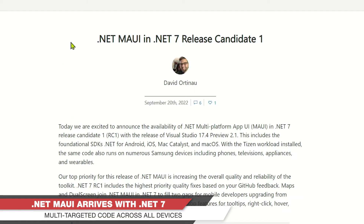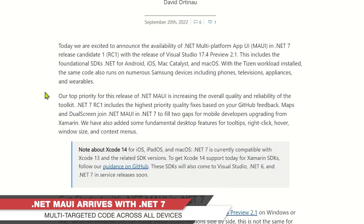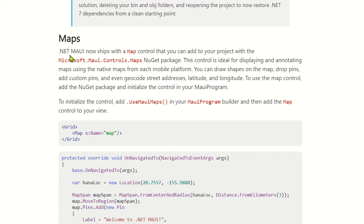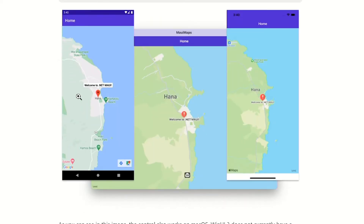They go through what specifically about MAUI is in RC1. There's been a lot of blog posts already about this, but this covers the foundational SDKs for Android, iOS, Mac Catalyst, and macOS. If you look down here, you'll see they've included Maps — we now have a package we can add: Microsoft.Maui.Controls.Maps. That's a new NuGet package that brings in the map experience.